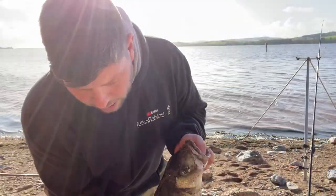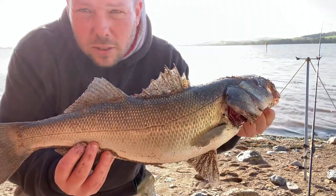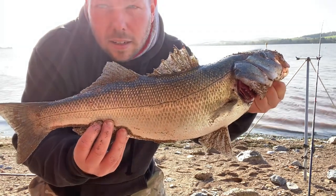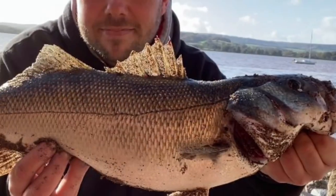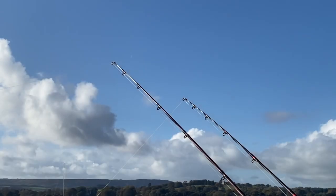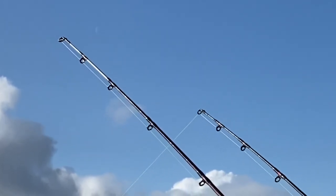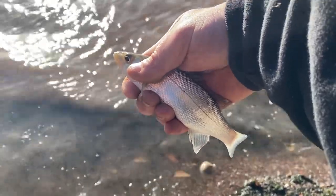We came here for a decent sized bass and that's what we got. Sorry the exposure's not very good but what a beauty — happy days! I won't say how much it weighs because I'm in the monthly rover, but a nice fish. Happy with that, let's get a quick picture and get it put back.